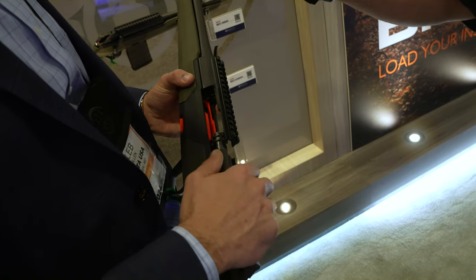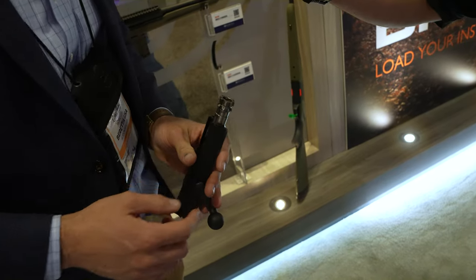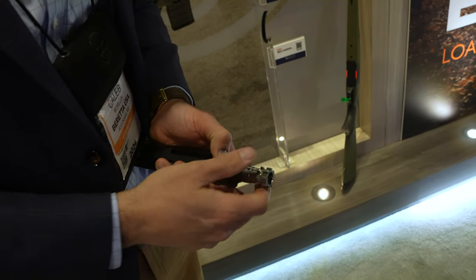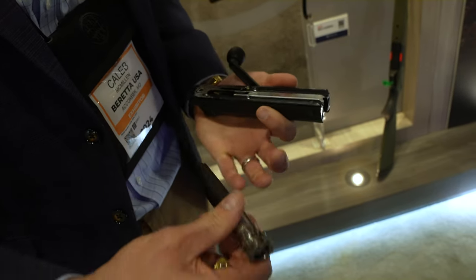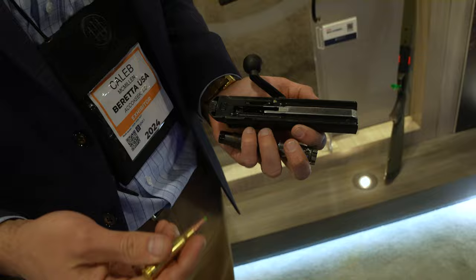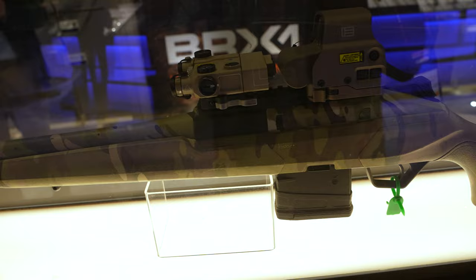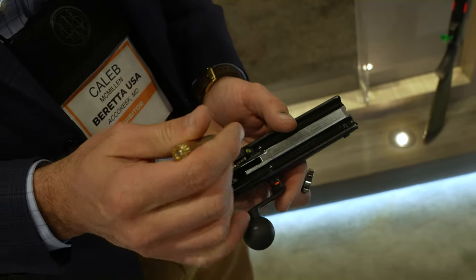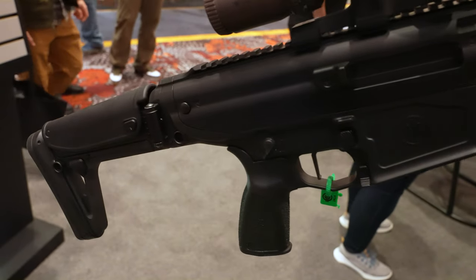Moving to the number two slot, we have the Beretta BRX1. It's not completely new but it is coming to the U.S. market, which is huge. You can easily swap barrels and calibers, change from right-hand to left-hand extraction, put the bolt handle on either side, and mix and match. You can kit it out to be tactical and it can take P-MAX magazines. It's just a really versatile bolt-action platform with so many utilities.